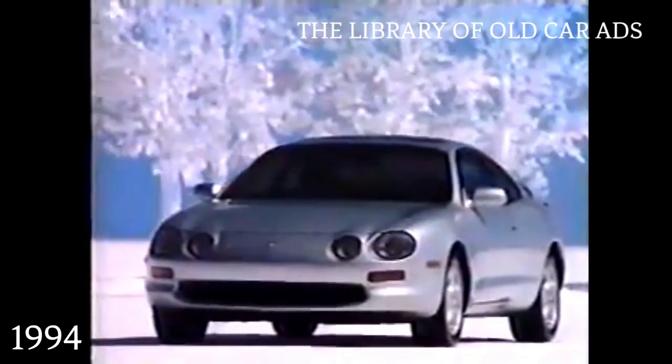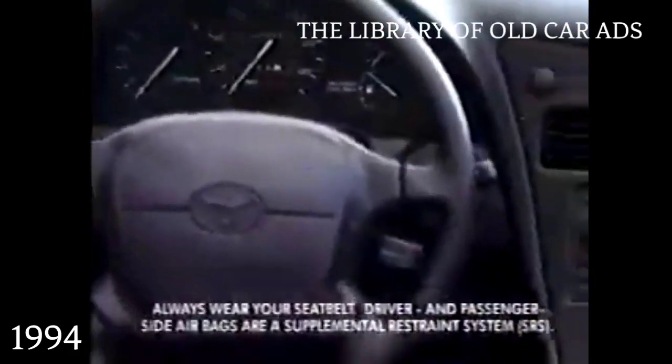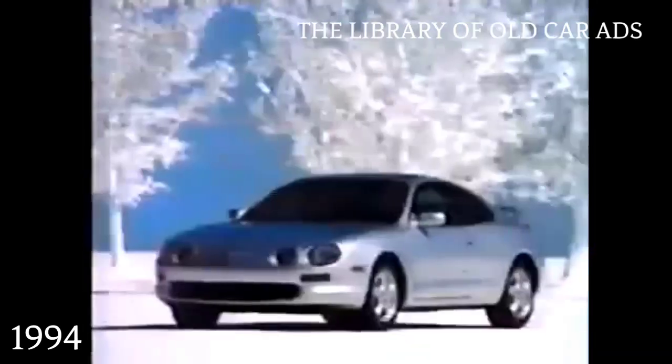Introducing one of the most visually distinct automobiles you've ever seen, and the most technologically advanced Celica Toyota has ever created. The all-new Toyota Celica. With sophisticated safety systems: available ABS, standard driver and passenger side airbags. But despite all this technology, when people see the new Celica, there's only one thing that keeps coming to mind. Watch out. It's here.